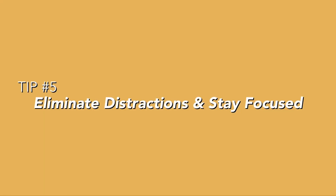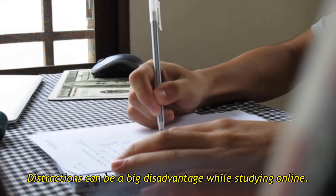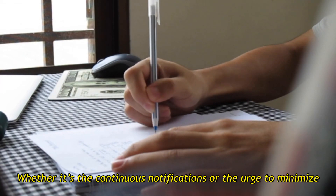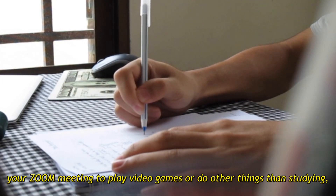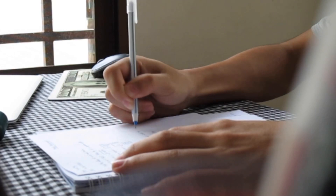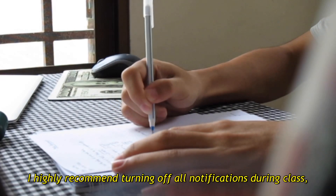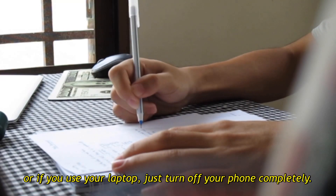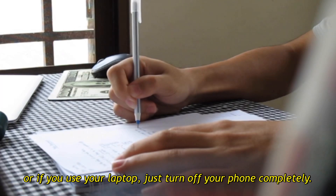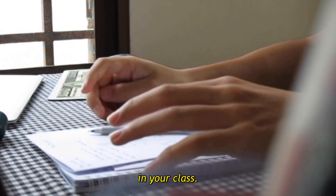Tip 5: Eliminate distractions and stay focused. Distractions can be a big disadvantage while studying online, whether it's continuous notifications or the urge to minimize your Zoom meeting to play video games or do other things than studying. I highly recommend turning off all notifications during class, or if you use your laptop, just turn your phone off completely. By doing this it will help you focus and have more concentration in your class.